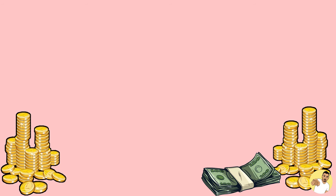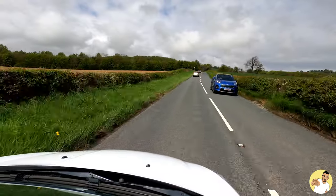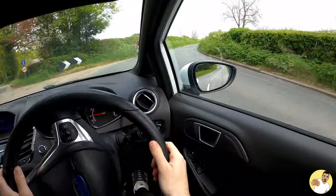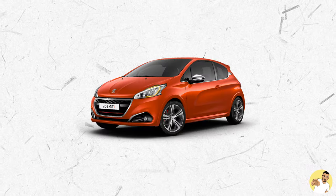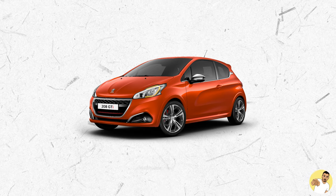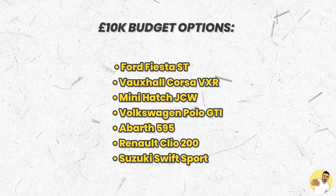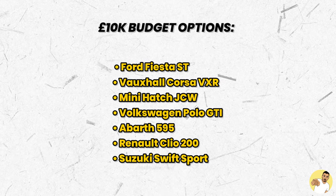Let's start off with what's probably going to be the hardest decision to make — what would you buy with £10,000? It's the budget that you have the most choice with really, and I'd be lying if I said I'd been behind the wheel of every single option. The 208 GTI is a real contender on paper, but I haven't driven one yet so I can't sit here and say it's the best thing to buy.